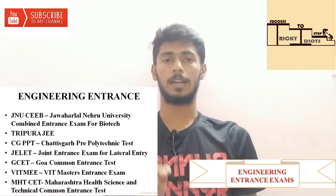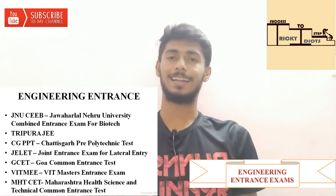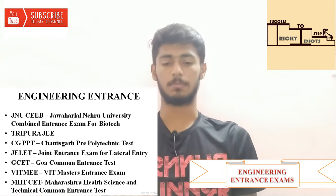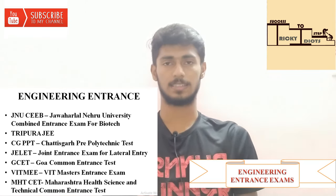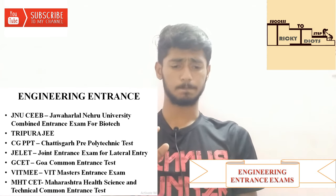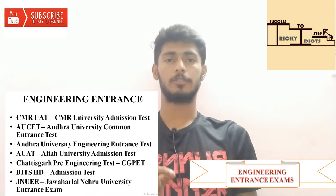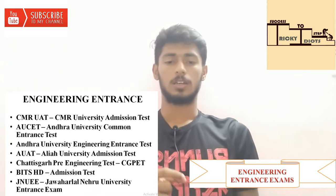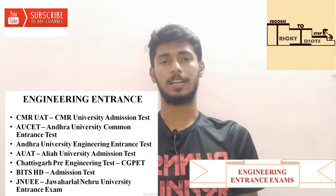Next is Goa Common Entrance Test. Then VITEEE — VIT Undergraduate Engineering Entrance Exam. After that is the VITEEE Masters Entrance Exam. Next is Maharashtra Health Science and Technical Common Entrance Test — MH CET. Then CMR University Admission Test, and Andhra University Common Entrance Test.